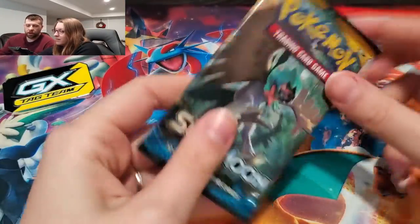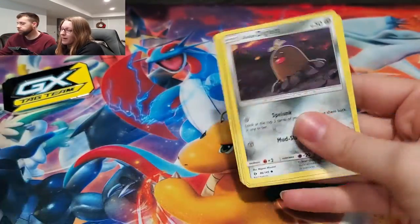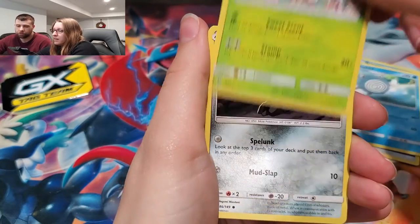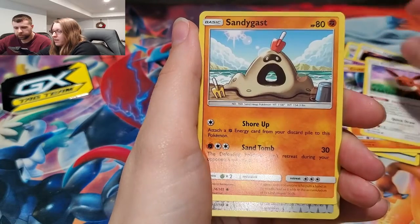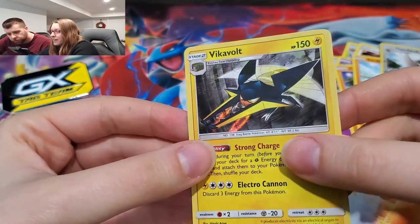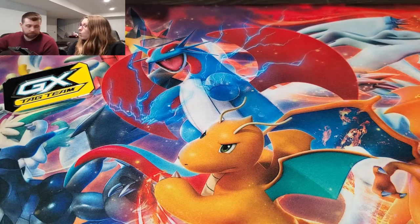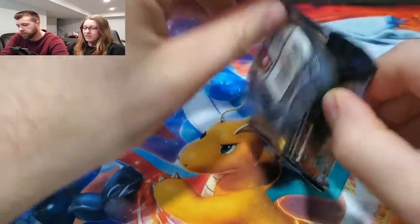I'm going to do Burning Shadows because I want the Rainbow Zard. I would lose my mind if I actually pulled it. We actually have some chances to get some Zards out of these packs. Burning Shadows is such a hard set to get anything good out of, but the cards are actually really cool in this set. A Stufful - I need him in Pokemon Go. Oh! Charizard! Not the Charizard, but a Charizard. This is the one - we got one of these before and it was so off-centered, like half the body was missing. We sold it pretty cheap - we should have got it graded.